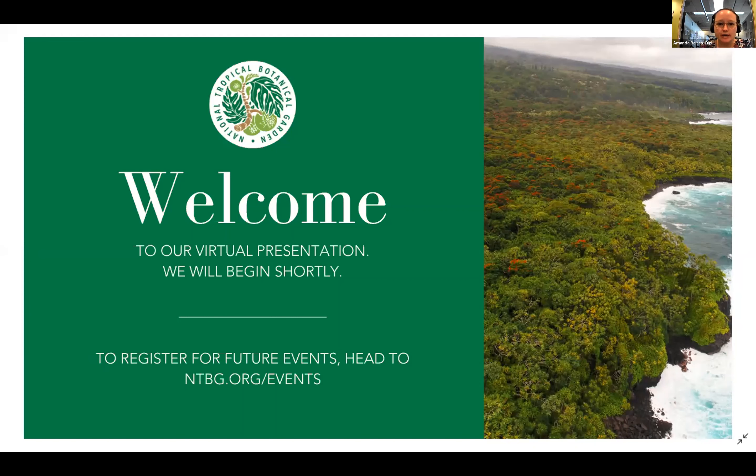This webinar is being recorded. We'll be sending the recording out to you all in the next few days. Please feel free to ask questions in the chat box throughout the presentation and we'll also hold a general Q&A at the end. If we don't get to one of your questions, please feel free to follow up with me via email, which I'll drop into the chat for you.